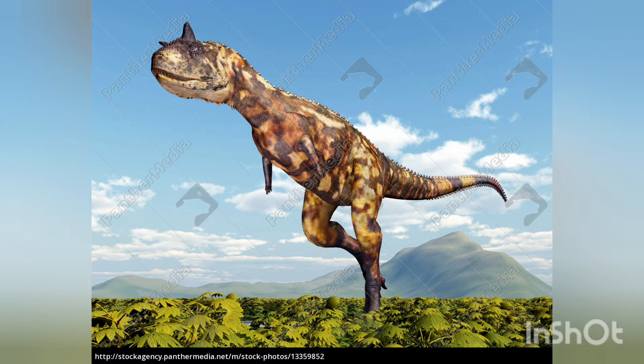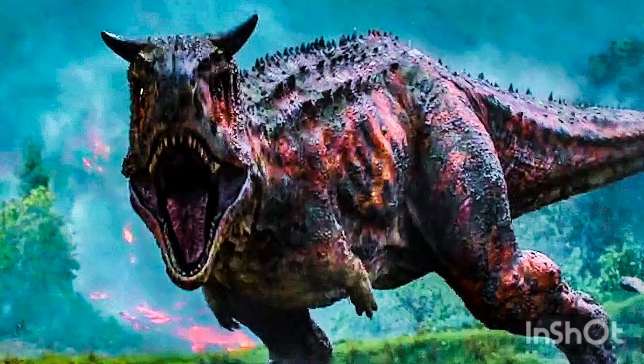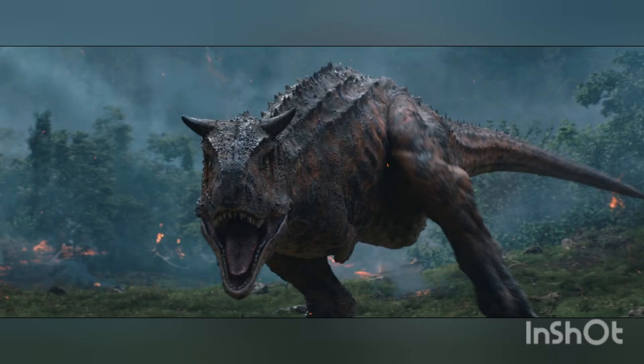Carnotaurus is a derived member of the abelisauridae, a group of large theropods that occupied the large predatorial niche in the southern landmasses of Gondwana during the late Cretaceous. Within the abelisaurs, the genus is often considered a member of the Brachyrostra, a clade of short-snouted forms restricted to South America.